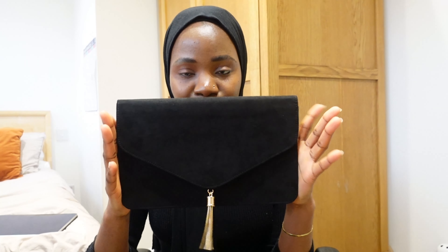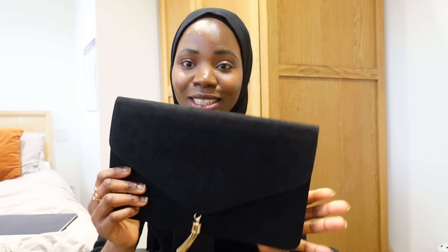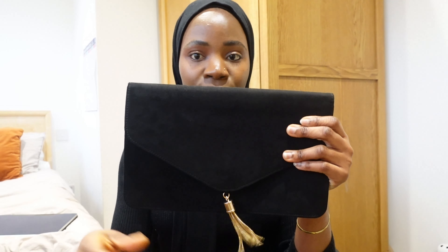The next thing I got is this clutch - I just love this. This is my dupe, my version of the YSL clutch. You guys know that YSL clutch with the big gold YSL detail in front? I absolutely love that clutch but I don't have the money for YSL, so this is my ASOS dupe. I got it for like nine pounds something. It's a plain black one with a velvety fabric and this little gold detailing in front.